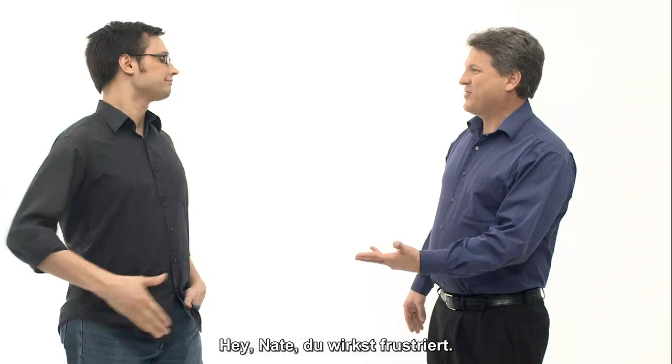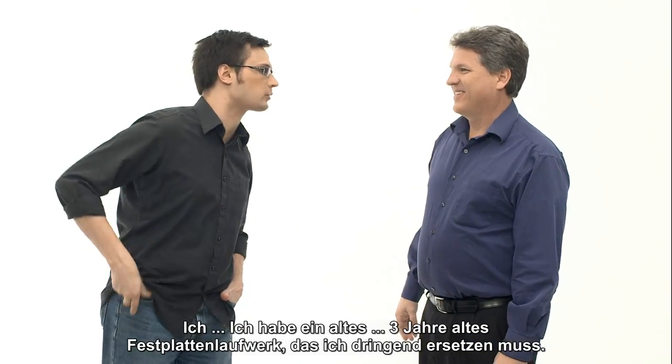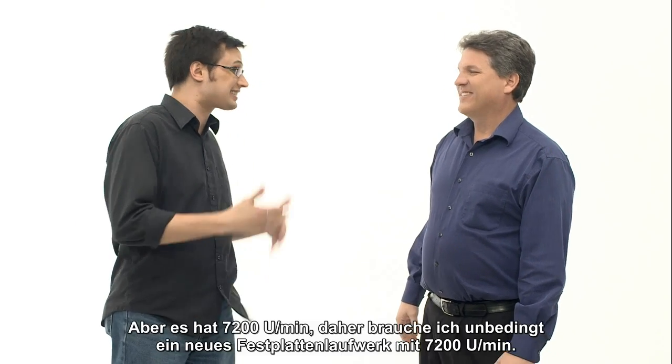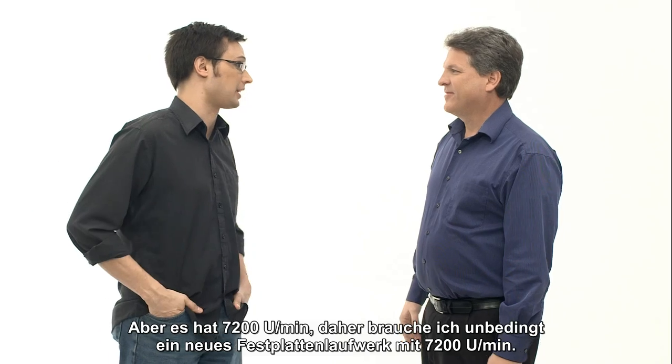Hey Nate, you seem frustrated. Yeah, I'm trying to buy a new hard drive. I've got an old three-year-old hard drive, it's dying on me, but it's 7,200 RPM so I need to get a new 7,200 RPM hard drive.